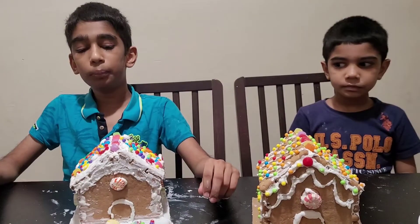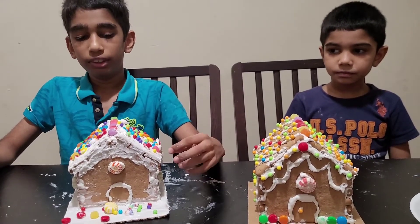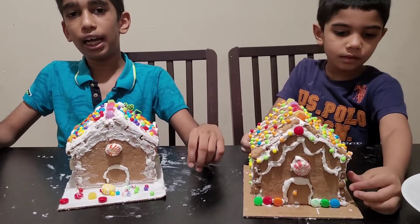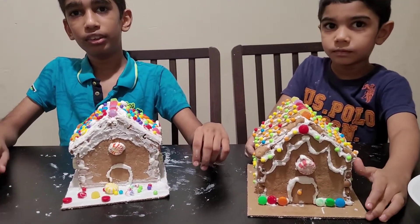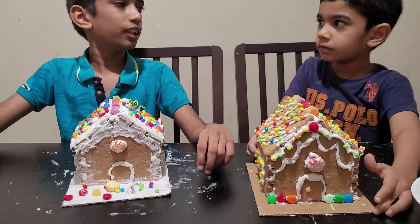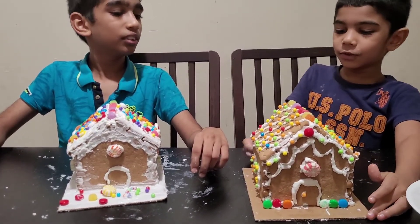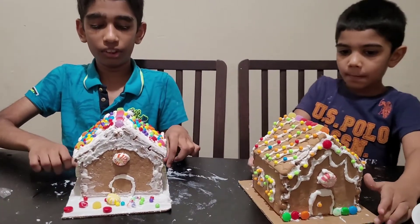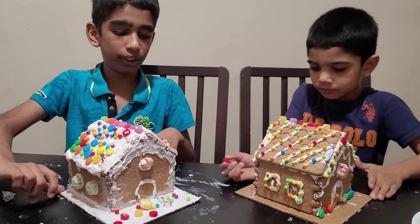This is how our gingerbread houses turn out to be. This is a 360 view of both of our gingerbread houses. Kevin, do you like it? Yeah, and yummy too. And we are going to turn it for you guys to see.